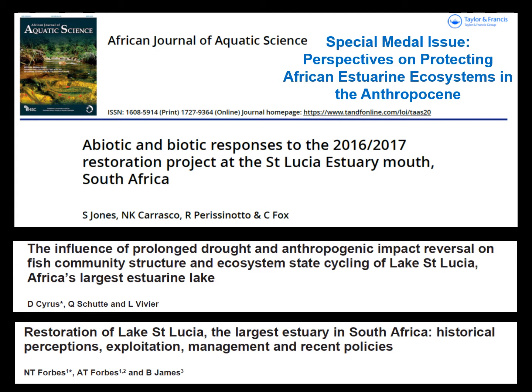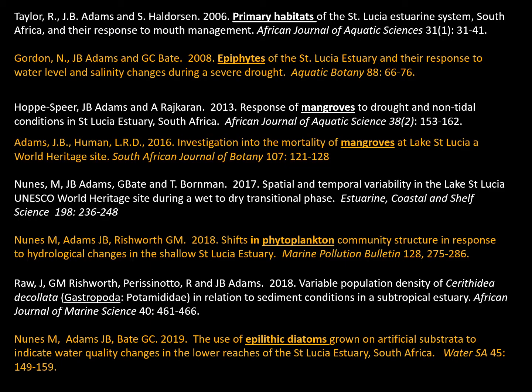In preparing this talk, I've drawn from some recent publications in our special issue of African Journal of Aquatic Science — three recent publications in 2020 on St Lucia. I've also drawn on my own history of research at St Lucia, starting in the early days, looking at the vegetation of the system, epiphytes, understanding changes in the mangroves over time, looking at micro-algae in response to Umphalozi inputs, understanding epilithic diatoms, and a publication on mangroves.